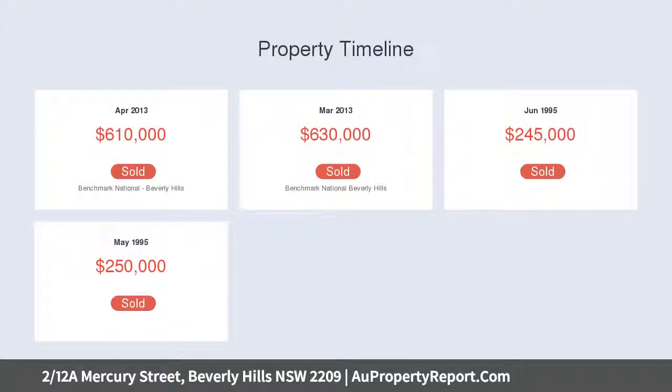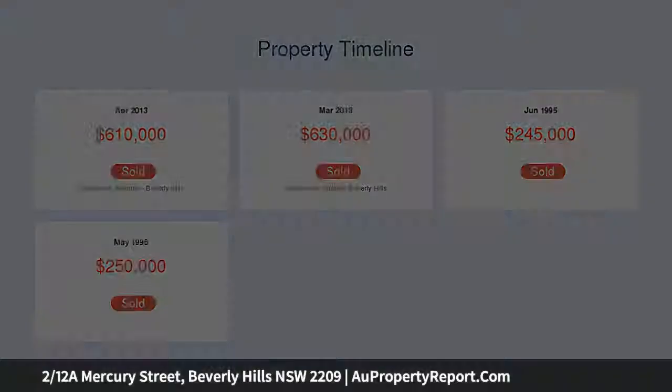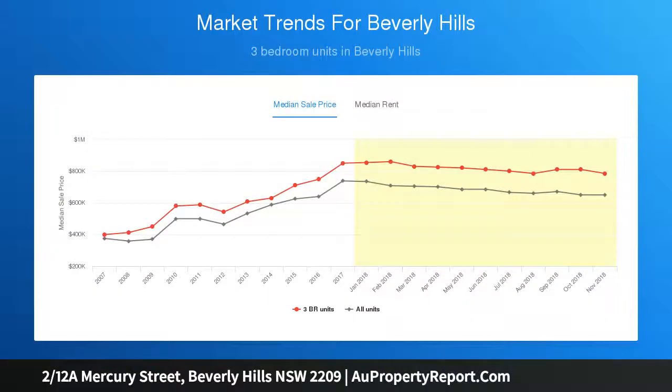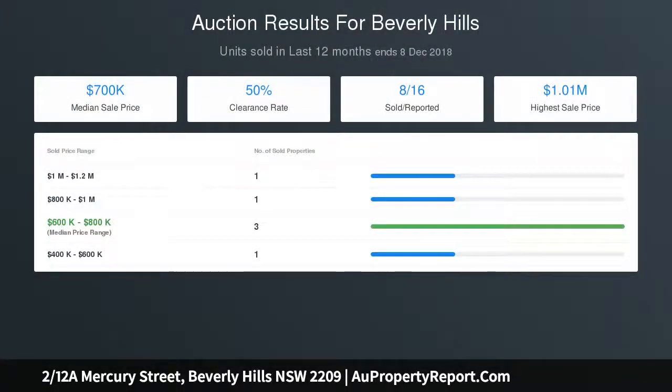Features include: three generously sized bedrooms, all with built-ins, master bedroom with en suite, spacious living area, sleek timber floors throughout, and split system air conditioning. Low maintenance paved yard, gourmet kitchen with gas cooking and dining area, off street parking and wide side access to car space, light, intercom plus alarm system, internal laundry. Land size 297 sqm approx.